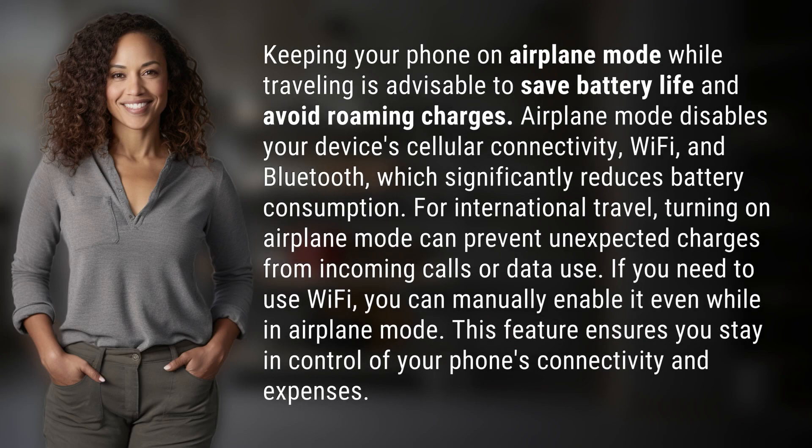Keeping your phone on airplane mode while traveling is advisable to save battery life and avoid roaming charges. Airplane mode disables your device's cellular connectivity, Wi-Fi, and Bluetooth, which significantly reduces battery consumption. For international travel, turning on airplane mode can prevent unexpected charges from incoming calls or data use.